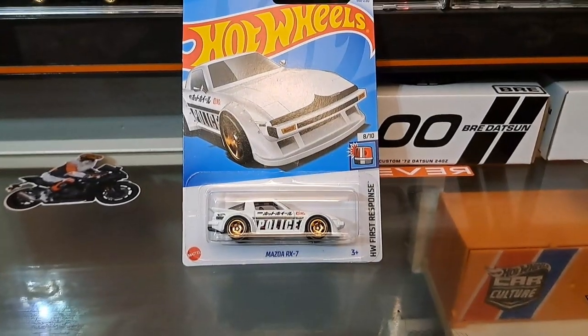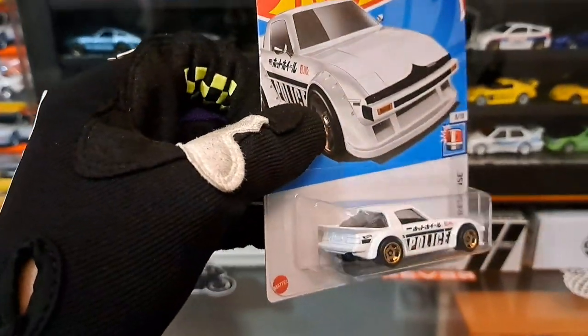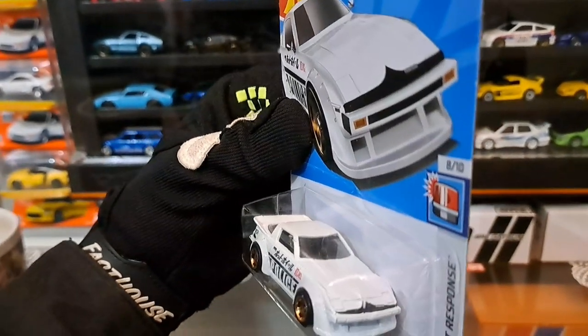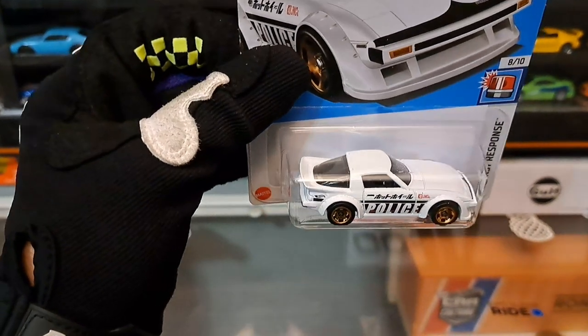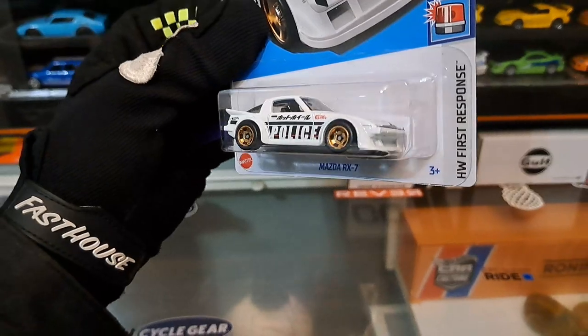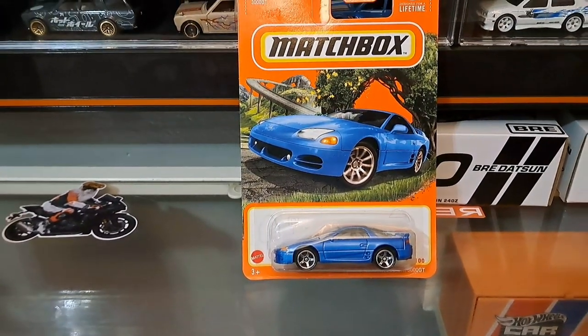Up next is the Mazda RX-7 police variation. I don't normally collect police cars, but this is a Mazda RX-7 — it's a Japanese car, so it's highly mandatory in my collection regardless. This RX-7 is definitely making it in.